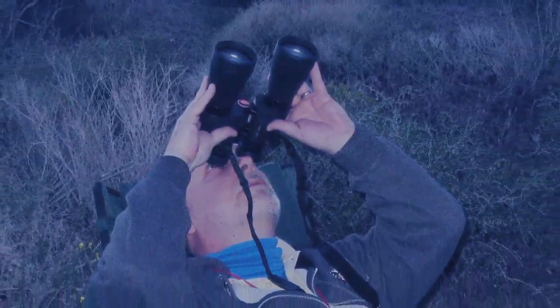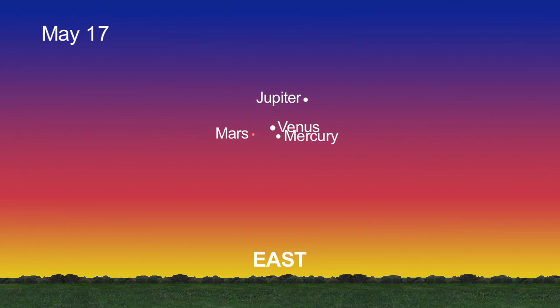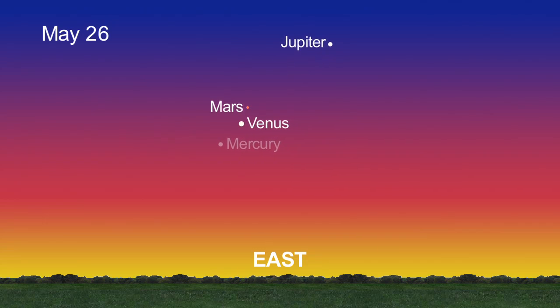A pair of binoculars will help with the view. Between the 7th and the 19th, all four planets stay fairly close. After that, Jupiter rises higher in the sky while Mercury disappears from view.